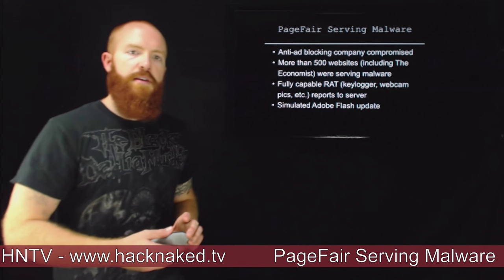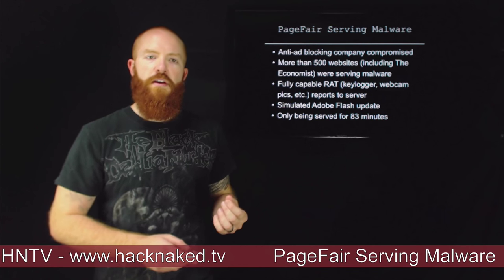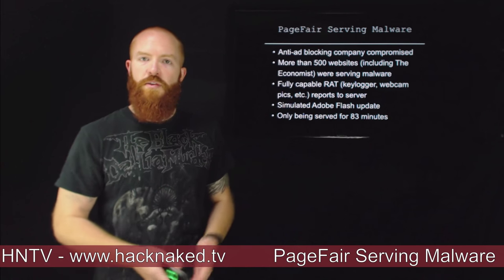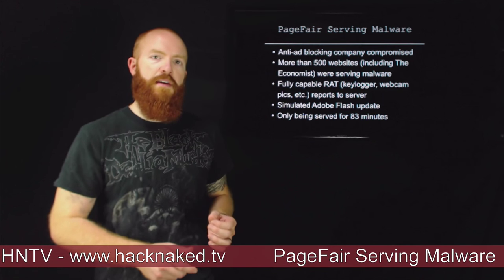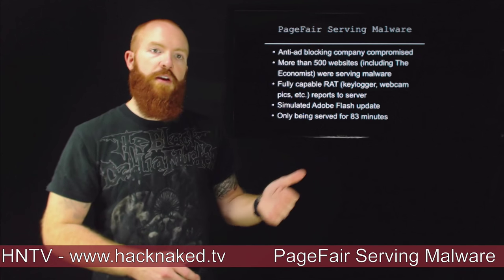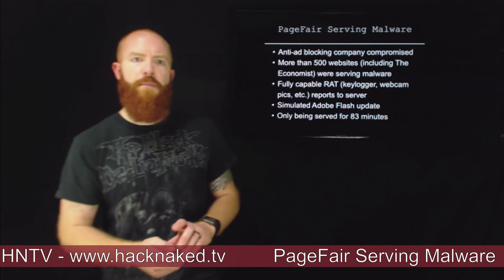PageFare acted really quickly. It appeared it was only active for 83 minutes, so for a very limited amount of time many websites were serving malware via PageFare. But PageFare dealt with it in a very fast manner, and I think that should be commended.